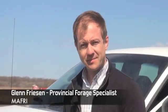We're here with Glenn Friesen, Provincial Forage Specialist with Manitoba Agriculture, Food and Rural Initiatives, and we're talking about the importance of fertilizing your hay fields.